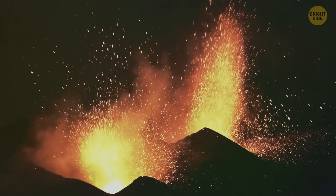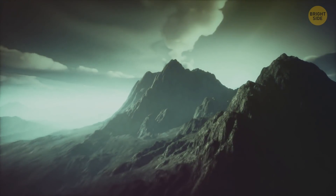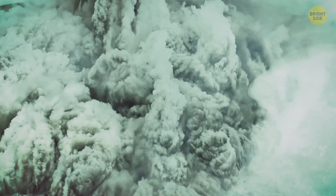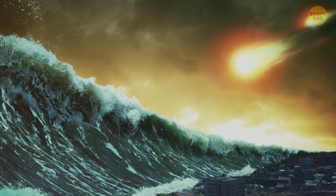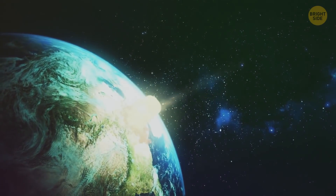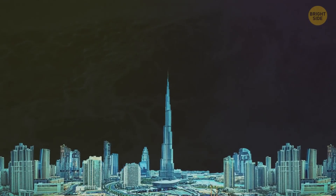Volcanic eruptions are responsible for 5% of the world's tsunamis. For example, a terrifying tsunami in 1883 was caused by the Krakatoa volcano in the Sunda Strait. The eruption nearly emptied the magma crater, the overlying seabed and land collapsed, and this created tsunami waves rising higher than 130 feet above sea level. Some tsunamis are caused by meteorites crashing into our planet — that's what happened millions of years ago when an asteroid struck the Yucatan Peninsula, the same one thought to have wiped out the dinosaurs. It generated the largest mega tsunami in Earth's history; the first wave was almost twice as big as the Burj Khalifa.